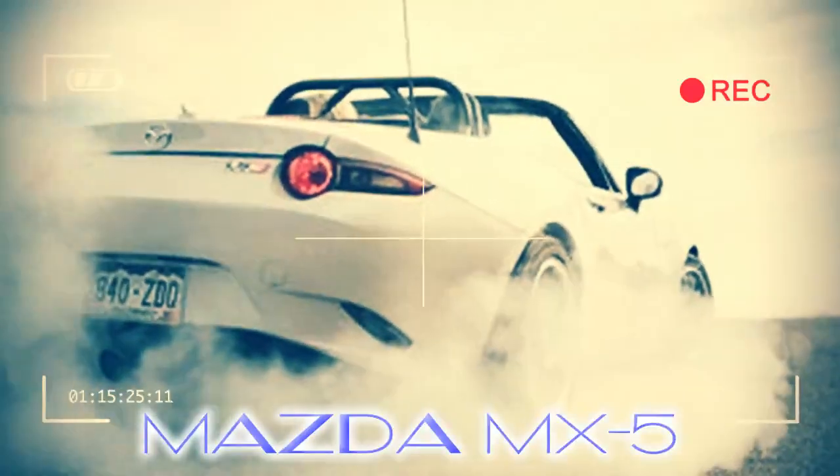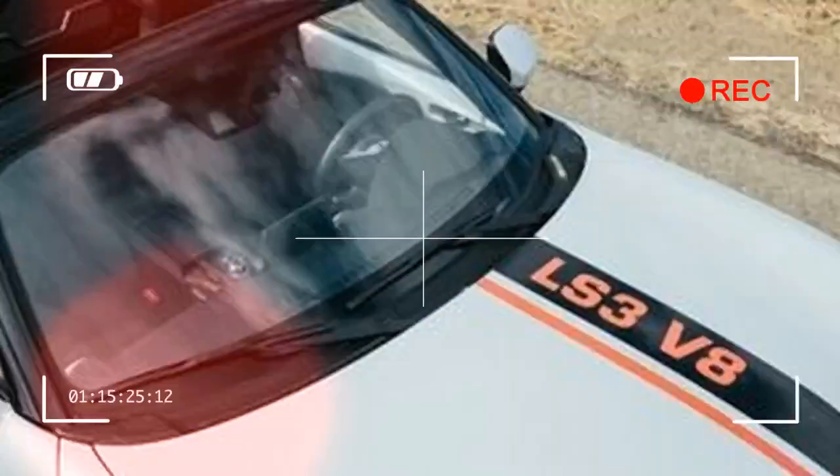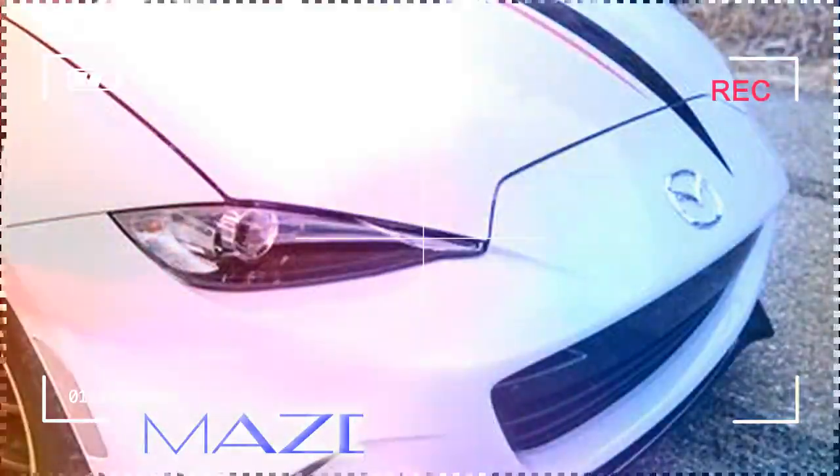So here, in the tradition of land speed record Studes, the Bigfoot monster truck, and Marbury v. Madison, comes Flying Miata's 2016 MX-5 with a stonking V-8 in its nose.